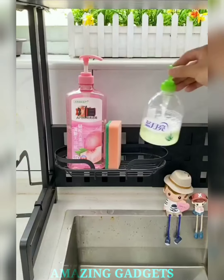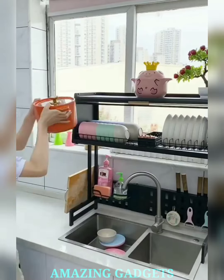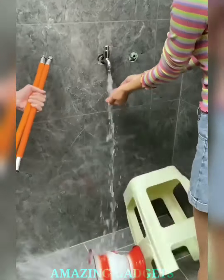The grid-style rack allows water to drip directly into the sink, minimizing cleanup and ensuring a dry, clean countertop. Efficient drainage meets sleek design for a kitchen upgrade. Crafted from premium materials, our drying rack is as durable as it is elegant. The sleek design adds a touch of sophistication to your kitchen, making it a statement piece.